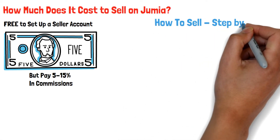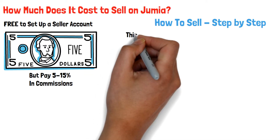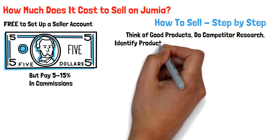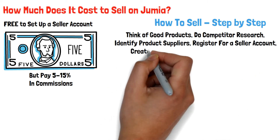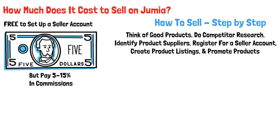How to sell on Jumia step by step: To sell on Jumia, you need to think of good products, do competitor research, identify product suppliers, register for a seller account, create product listings, and promote your products. Let's have a look at these in detail.